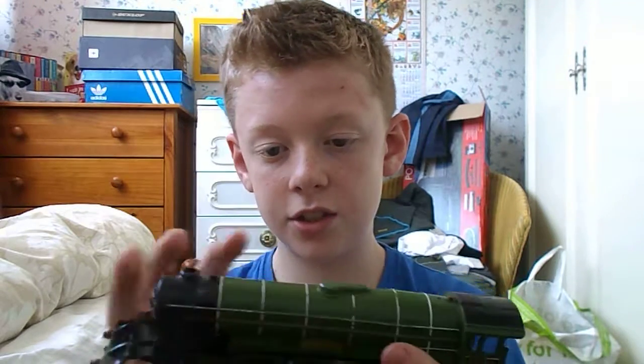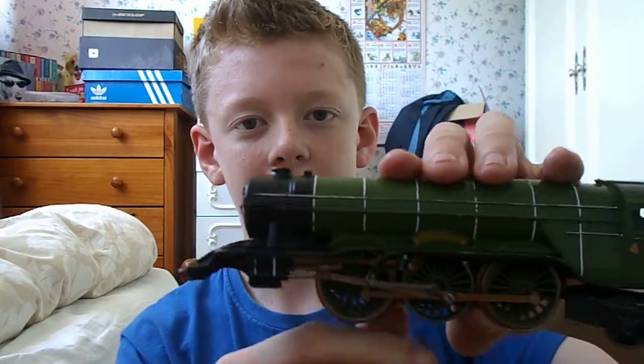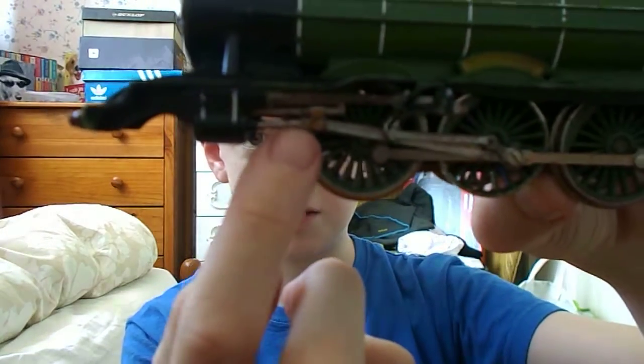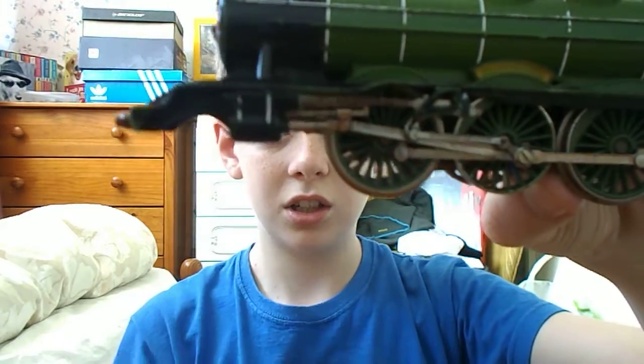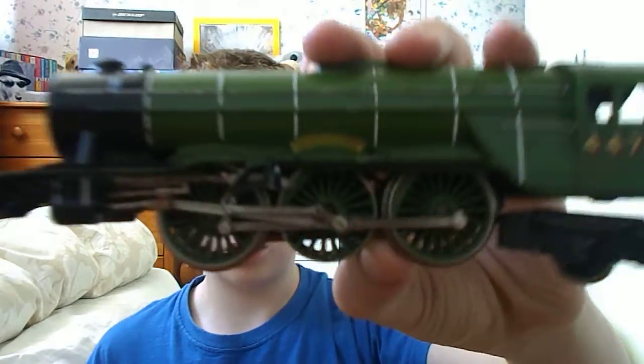The linkage is good, but on this bit here there's a missing little bit of valve gear. I'm not sure what the actual term for it is called, but yeah, it's not there.